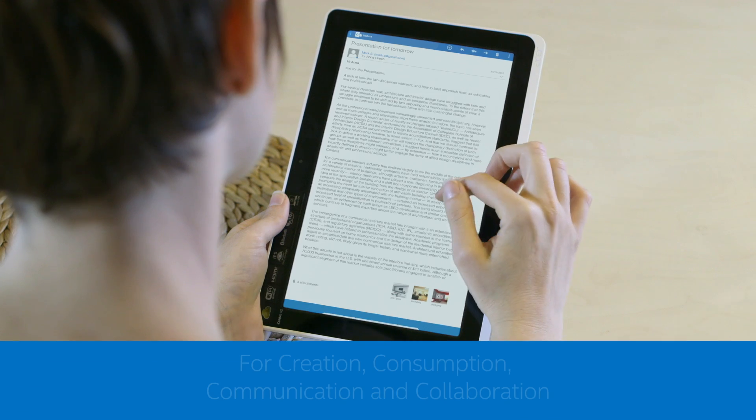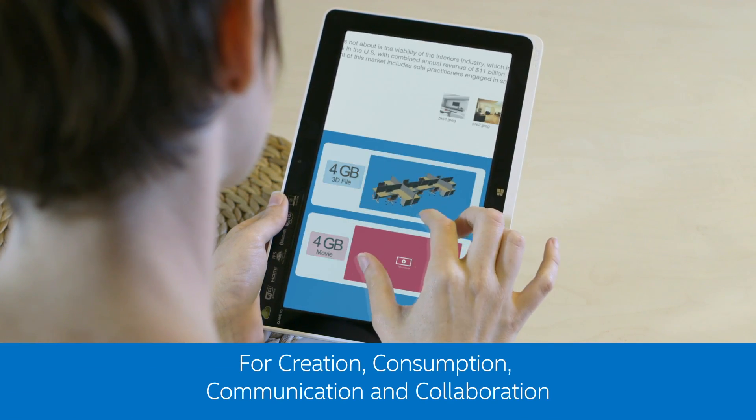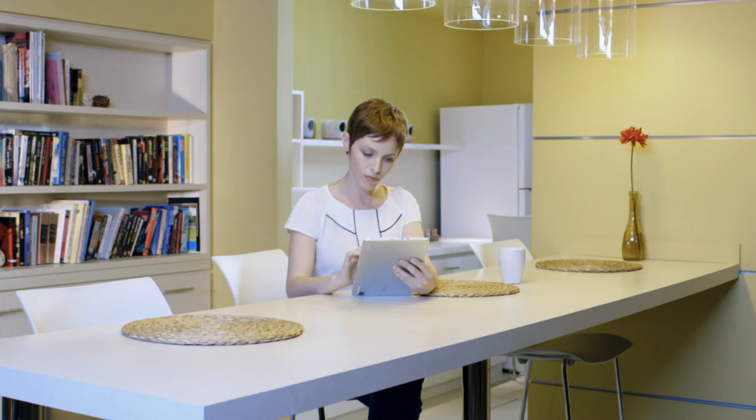WiGig is an essential part of my digital life. I'm connected to all my devices for creation, consumption, communication, and collaboration. Wirelessly, with no hassle — I am wire-free.